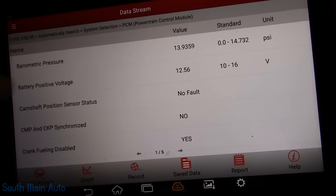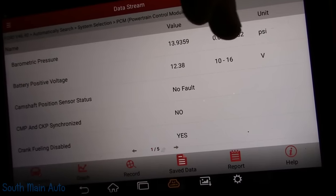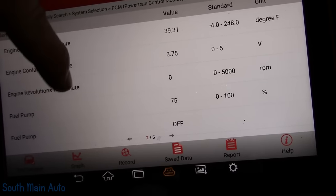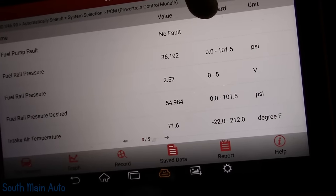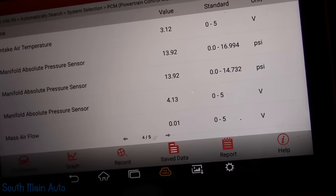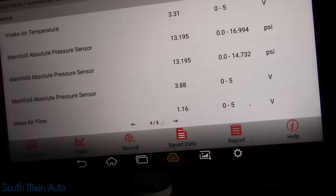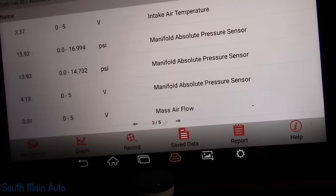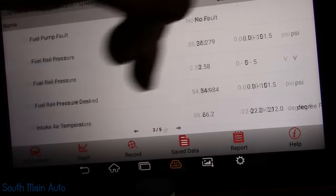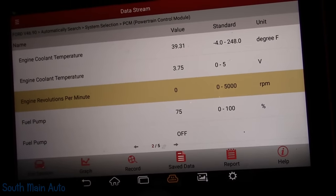Looking at the mass airflow voltage — that does change status, so that seems fine. Based on the data, I'm assuming we have no spark, no injector pulse, and potentially no crank signal. That's my guess, but it's time to get dirty now.